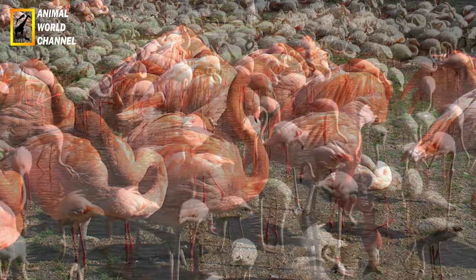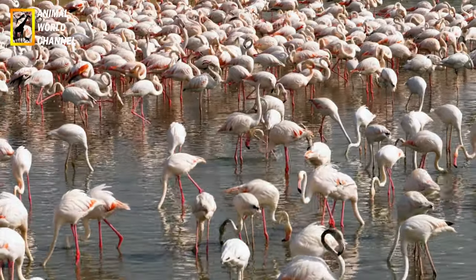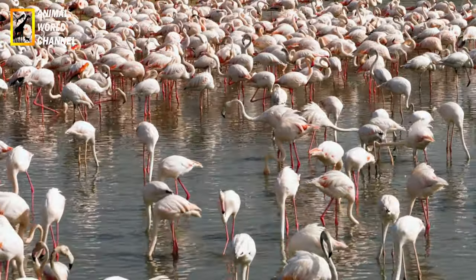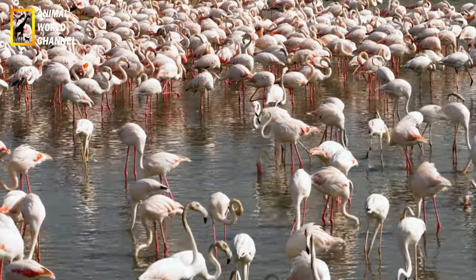The flamingo continues to captivate our imagination with its beauty and its graceful presence. It is a symbol of biodiversity and reminds us of the importance of preserving natural habitats to ensure the survival of this emblematic species and others who share their environment.